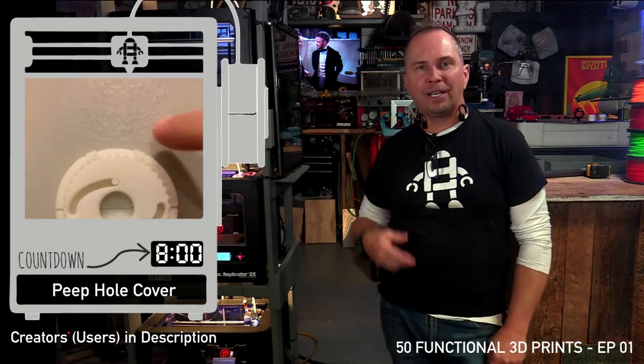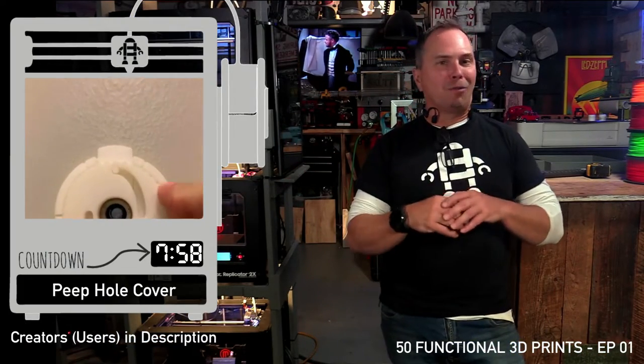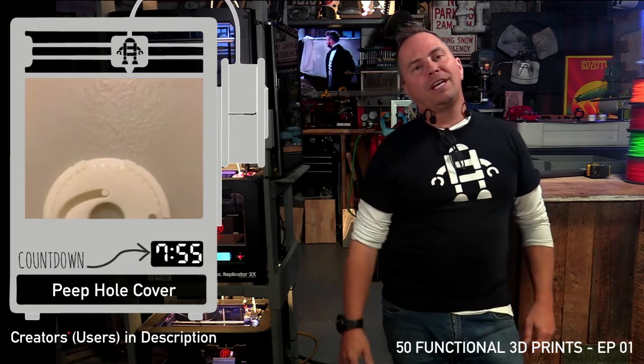A peephole cover for security. This gives you the ability to cover the peephole. Its functionality is straightforward yet effective.